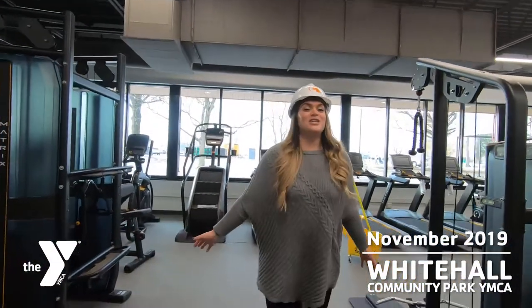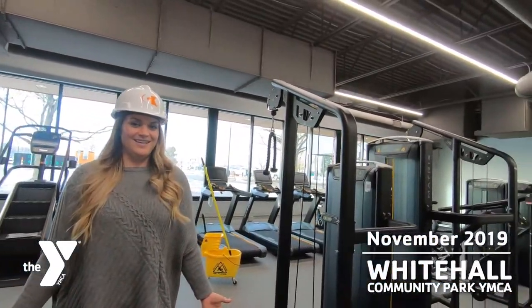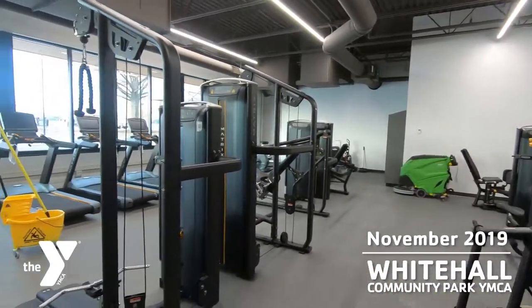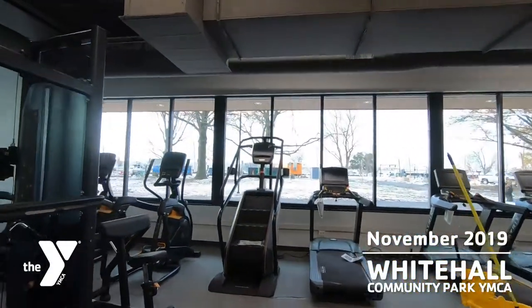Last but not least, we are finishing in our fitness center. We've got all of our equipment in — treadmills and cardio equipment lining the front, as well as weight machines.